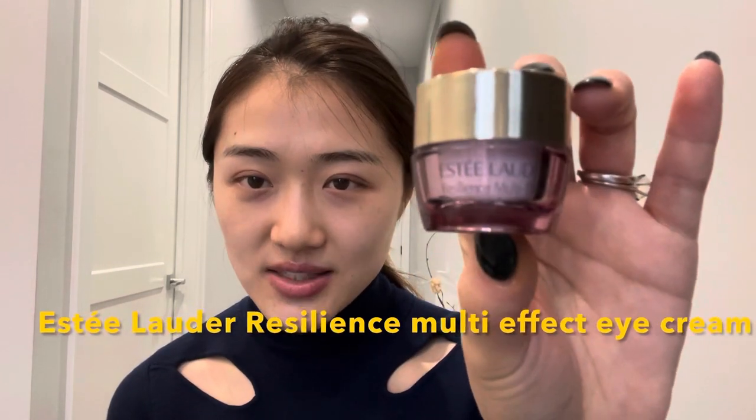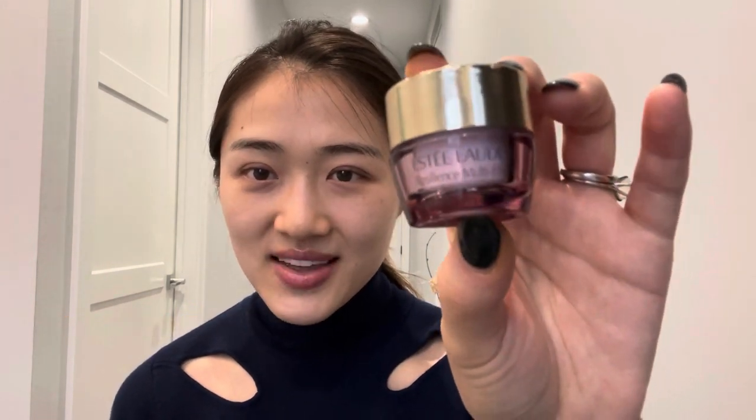I am bringing you an eye cream that I have used for a long time and have reserved a permanent spot in my skin routine. It is from Estée Lauder — the Resilience Multi-Effect Eye Cream, part of a collection that targets early signs of aging. It's a tripeptide eye cream which increases your collagen level around the eye area.